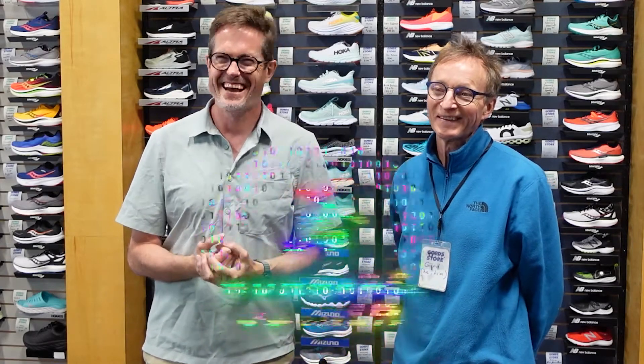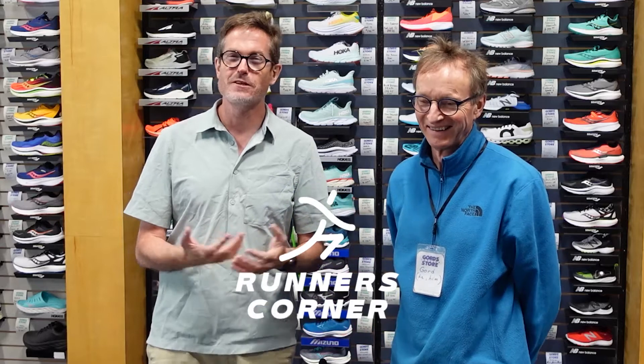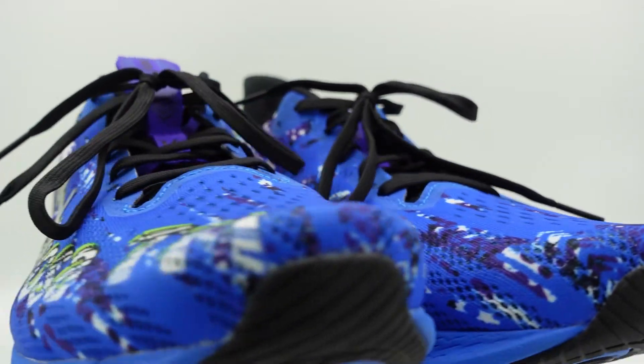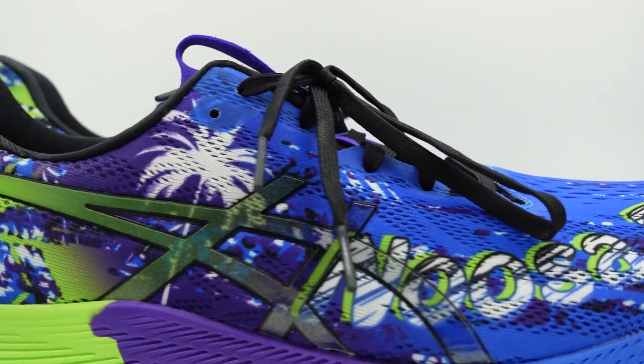This is Ryan from Runner's Corner and Gord from Runner's Corner. Welcome back to the program everyone. We're doing things a little differently — I'm getting out from behind the camera. We're going to look at the Tri-14s from ASICS today. It's a great shoe that the folks at Gord's Running Store let me take out and try. Gord's going to go over the specs, but first we want to get into some viewer Q&A because there was some great discussion on the Ultra.